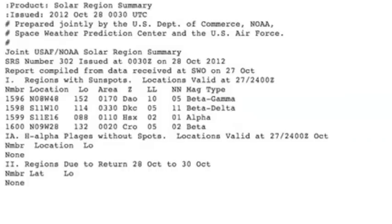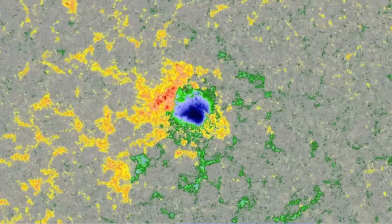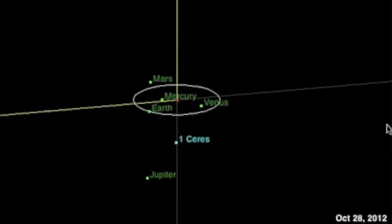We have one beta-gamma region and one beta-delta. 11-596 has the gamma classes — she turns away. You might remember she had a little umbra behind the main cluster. Here's 11-598. I'm not sure if they are saying the negative is creeping in behind or from the front. Either way, this could go unstable again.